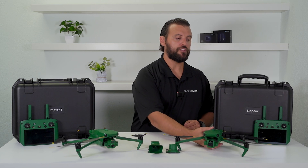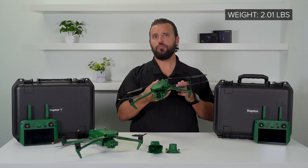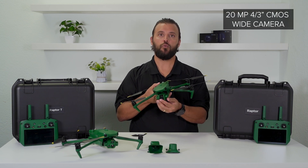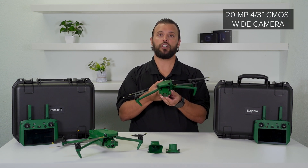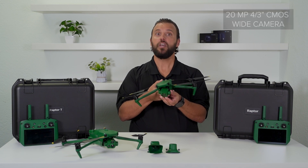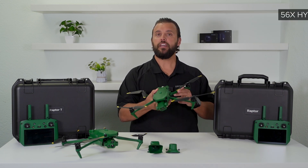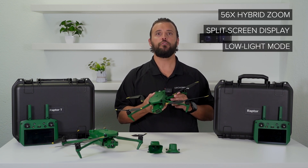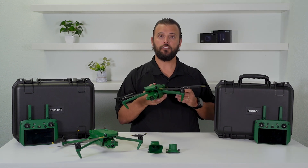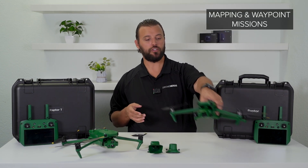The Raptor is your purpose-built mapping drone, weighing in at about 2.01 pounds. It has a 20 megapixel 4/3rds CMOS wide camera with a mechanical shutter to prevent blurring during mapping, as well as a 12 megapixel half-inch CMOS telecamera. It features 56 times hybrid zoom, split screen zoom display, and low light mode for improved vision. If you're looking for a drone for mapping or waypoint missions, the Raptor is your solution.